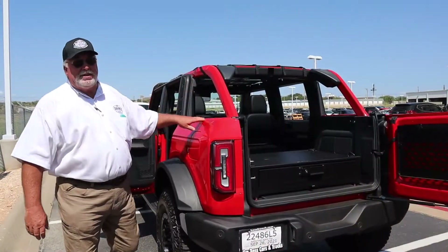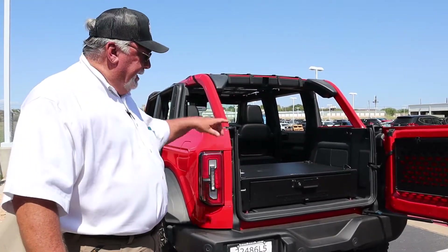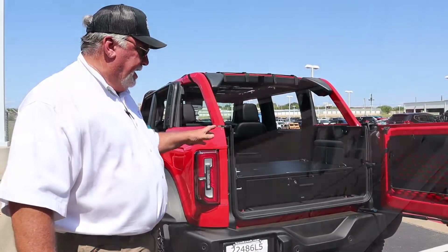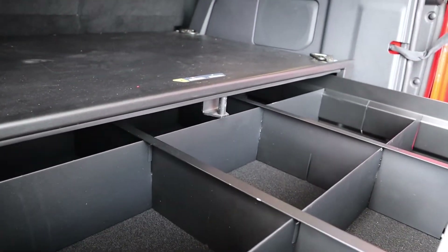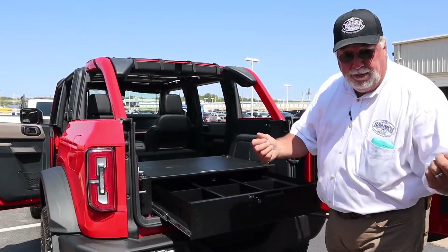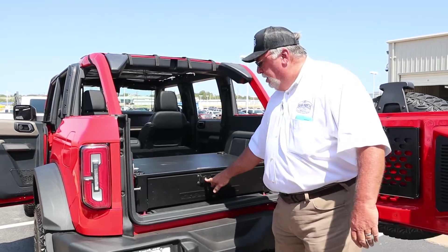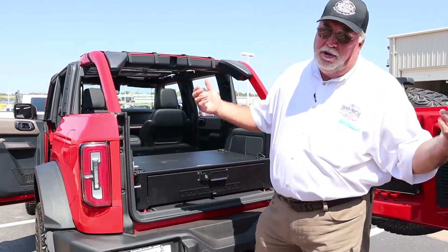We've installed some accessories on this vehicle to show you what's available. One of the accessories we had installed on this Wild Track is the new Bronco safe. You're not going to break into this thing when it's locked — it's heavy-duty steel gauge and you can put all of your off-roading accessories, camping gear, whatever your style is, in here. It has a lock on it, and even with the top off it's going to be safe.